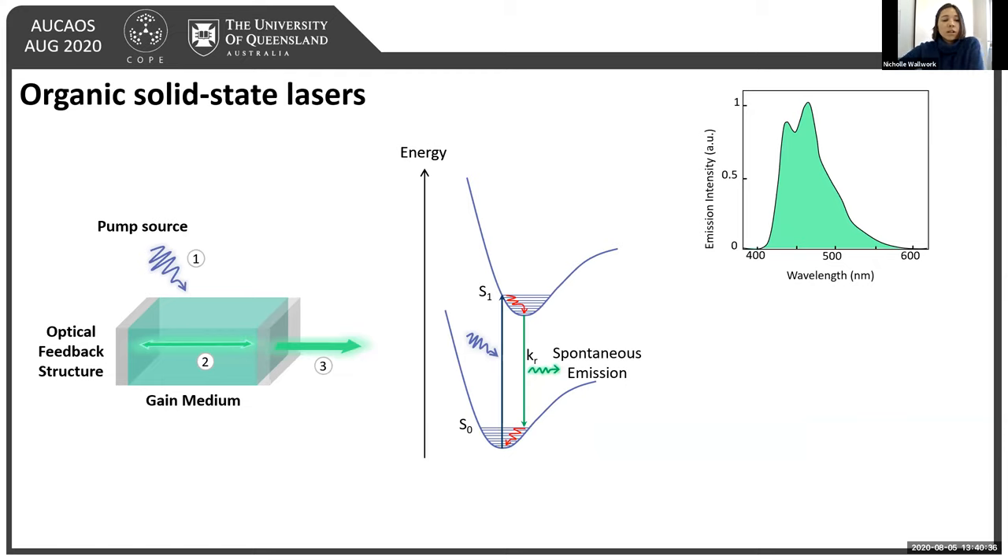To get an organic solid-state laser, we basically have three parts: the pump source, which is electrically or optically pumped; the gain medium, which is your organic semiconductor in solid state; and the optical feedback structure, which is a resonator made up of two mirrors, with one being semi-transparent to let the laser light through.